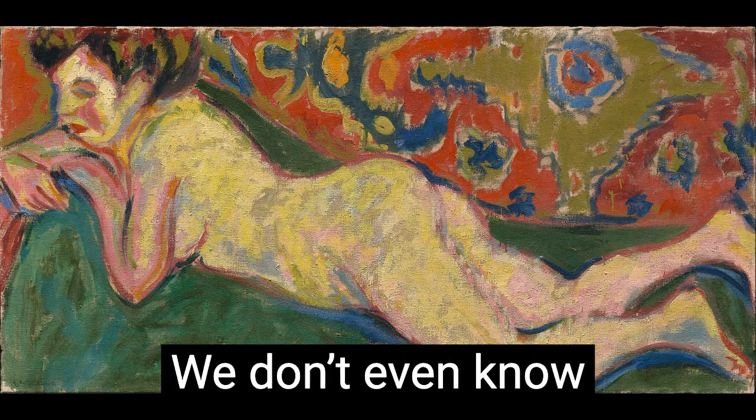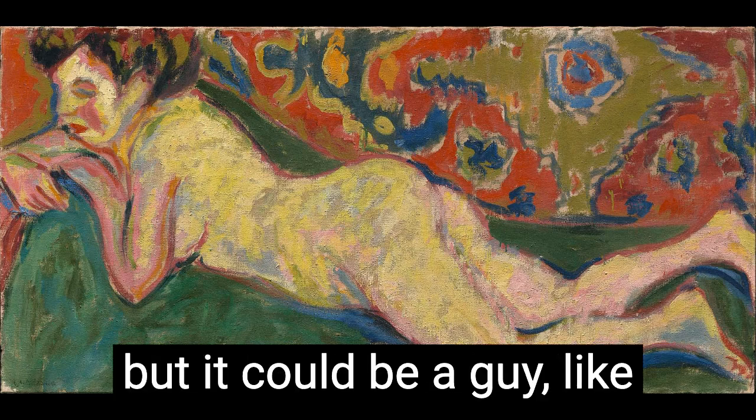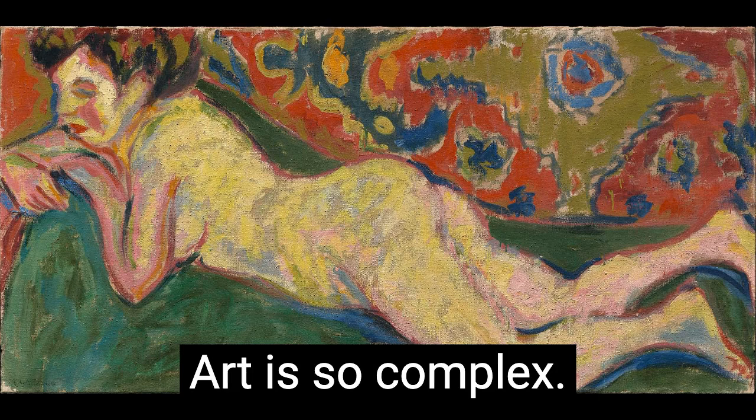We don't know what she's thinking. We don't even know if that's a female. She has a nice butt, but it could be a guy. You don't know. Art is so complex.